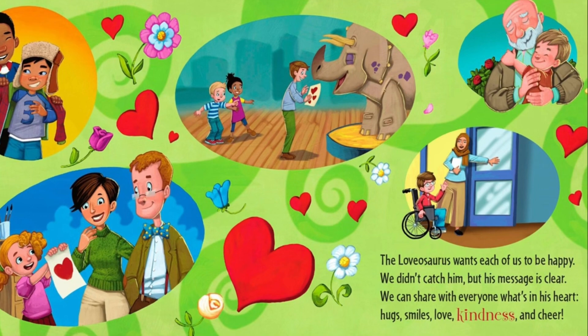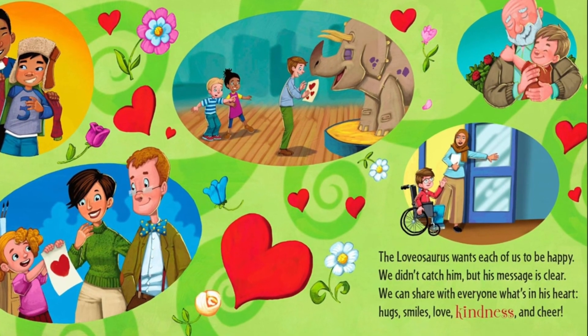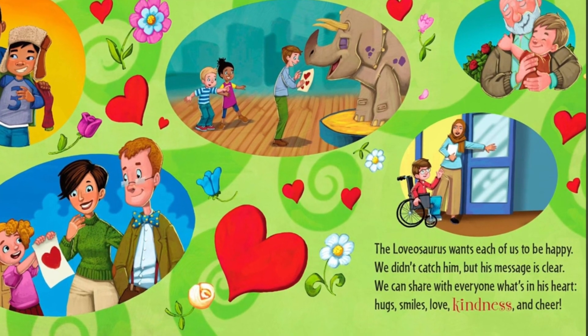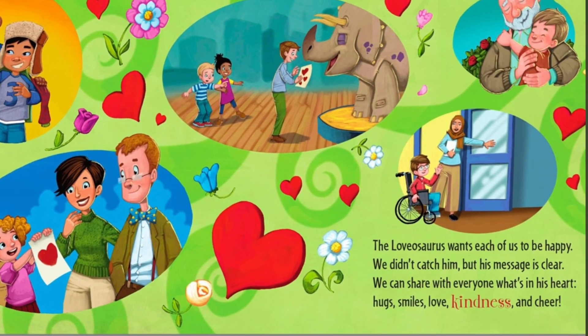The Lovasaurus wants each of us to be happy. We didn't catch him, but his message is clear. We can share with everyone what's in his heart: hugs, smiles, love, kindness and cheer.